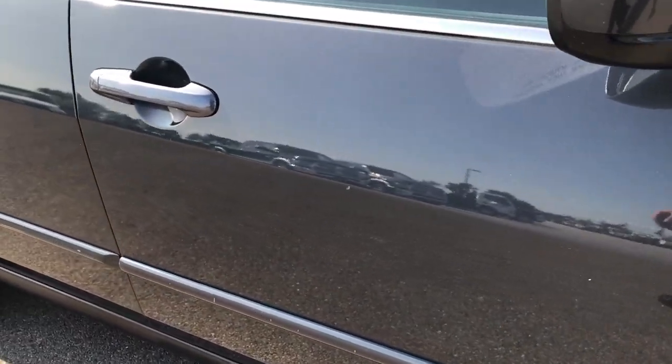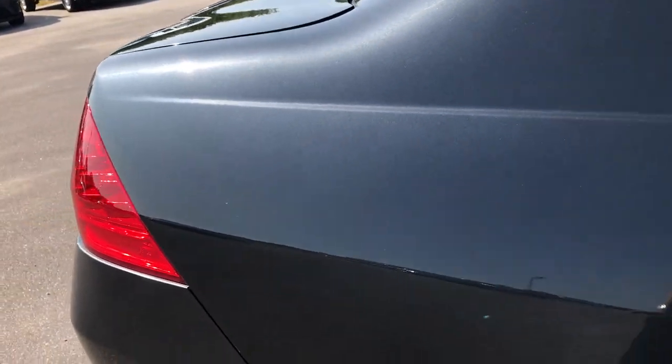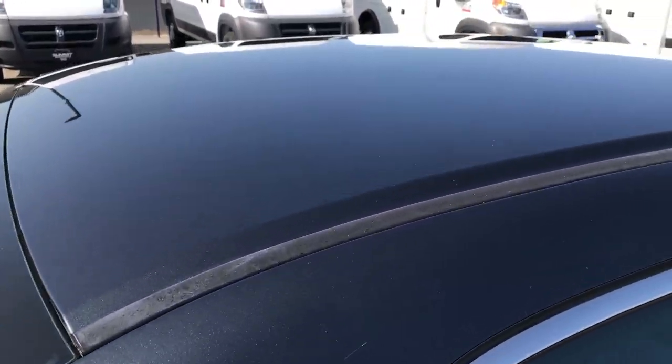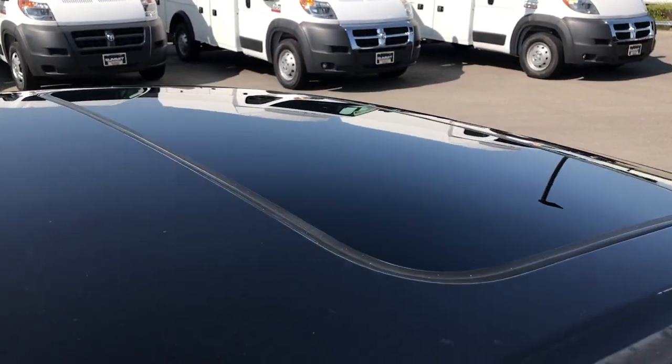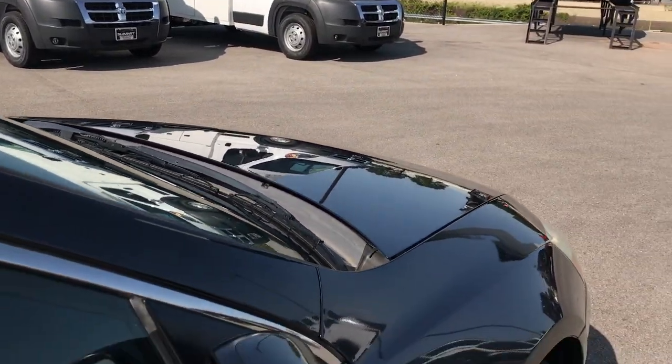Down this side of the car, no dents, no dings, very nice condition. We take these HD videos so if you are far away or even if you're close by and just can't make the trip down, you can still see the vehicle, hear the vehicle, and have confidence in what you are looking at before you even get here.